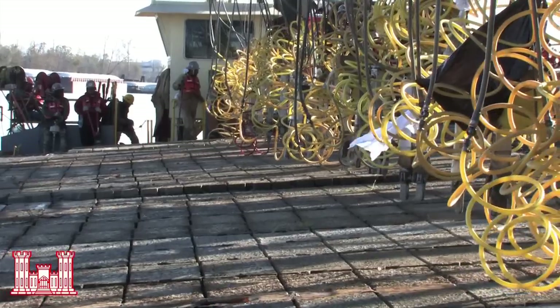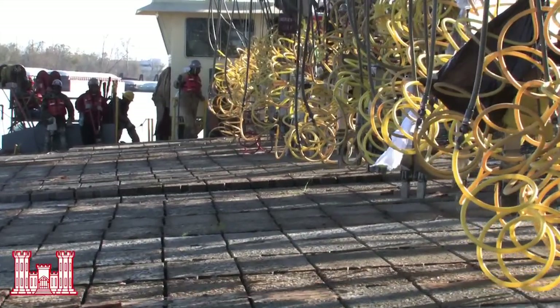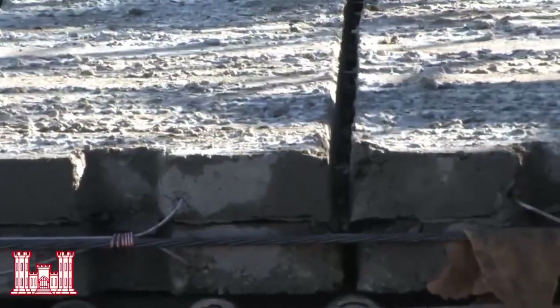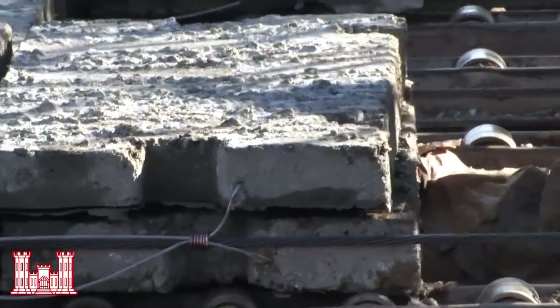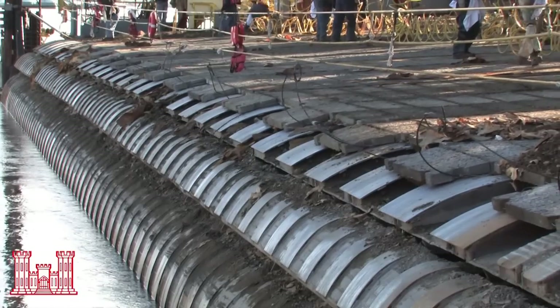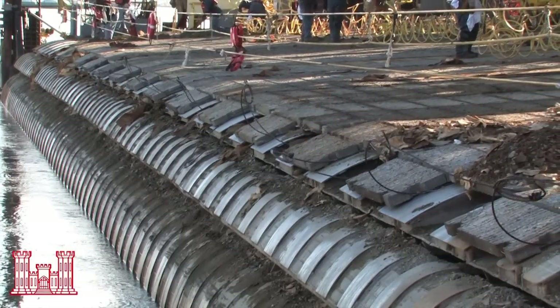What that provides is protection for the levee. With the high water, the levees will wash out — there's scouring in the channel that'll wash the bank out, wash the levees out. So this mattress provides protection to keep the levees from going into the river.